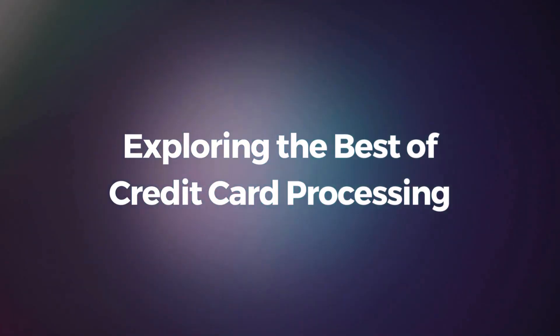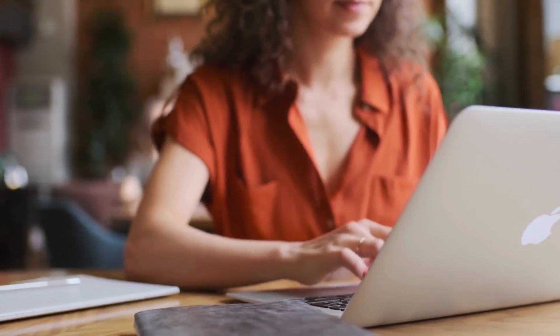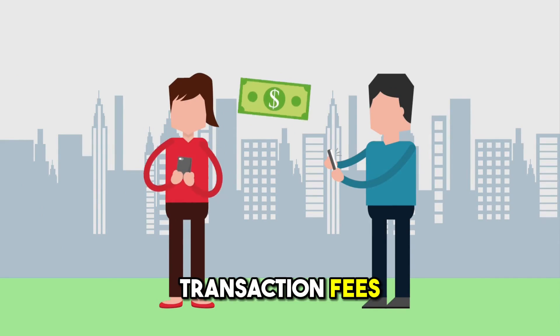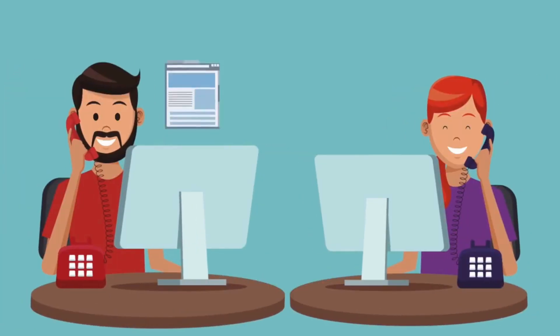Exploring the best of credit card processing. To boost your business's efficiency, explore various credit card processing options. Consider factors like transaction fees, security measures, and customer support to find the best fit for your needs.